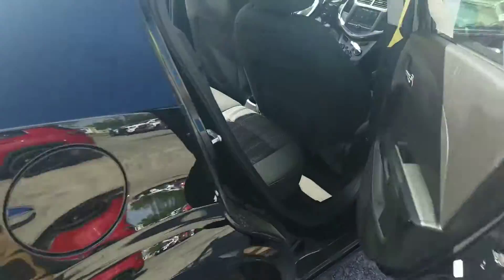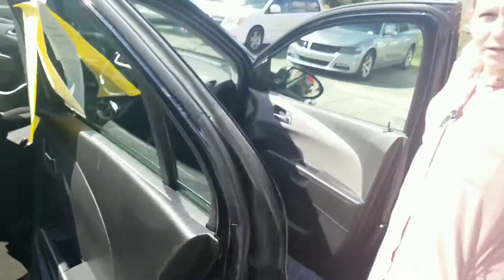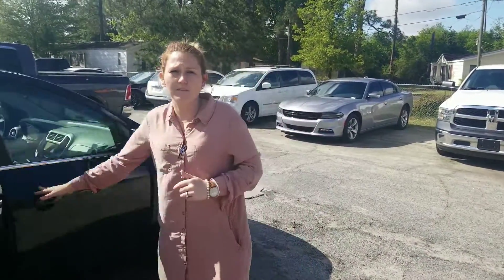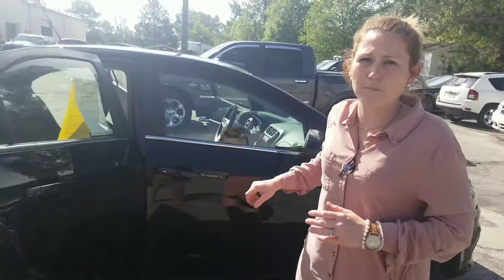Once again, here's your back seat. These are spacious and seem to be a compact car; however, you will not be upset by any means of purchasing this vehicle. Please do keep in mind that we will have this vehicle detailed completely in full, looking like a brand new vehicle by the time you purchase it.